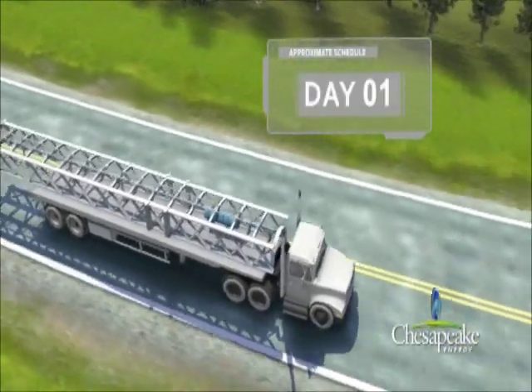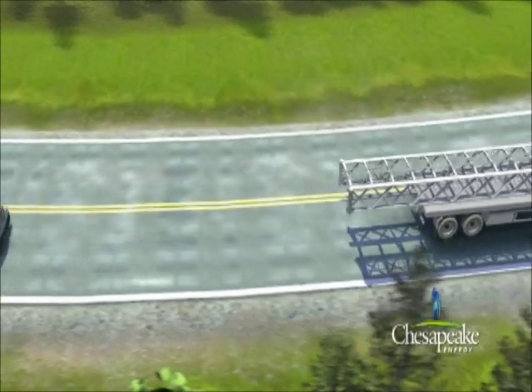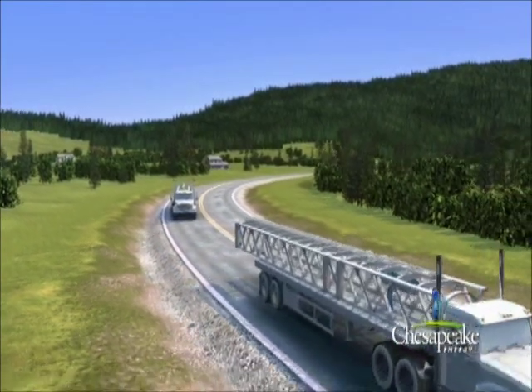After the well pad has been prepared, it's time to set up the drilling rig. This step consists of moving in the rig, assembling the rig, installing all necessary equipment and constructing additional environmental protection measures.